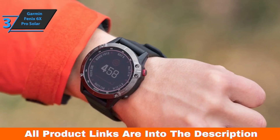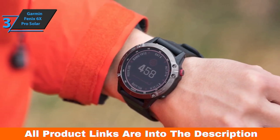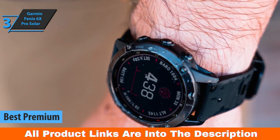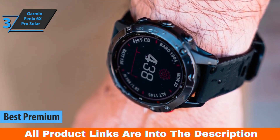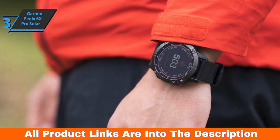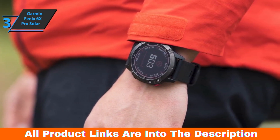If you don't hesitate to spend a few dollars more in order to enjoy all the advantages of a top product, we say check out the Garmin Fenix 6X Pro Solar, aka the best premium solar power watch available on the market in 2023. The 6X Pro Solar goes further than its predecessor by adding a solar-powered glass. This power glass, already featured in the flagship model of the Fenix 6 series, can offer an extension to the already excellent battery life by extracting energy from the sun's rays.